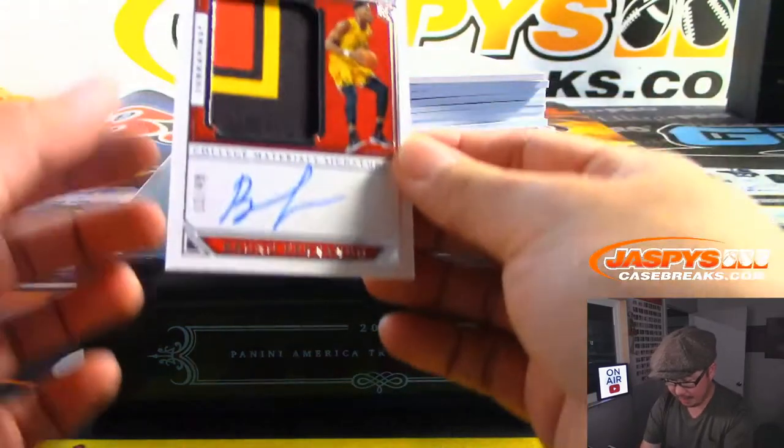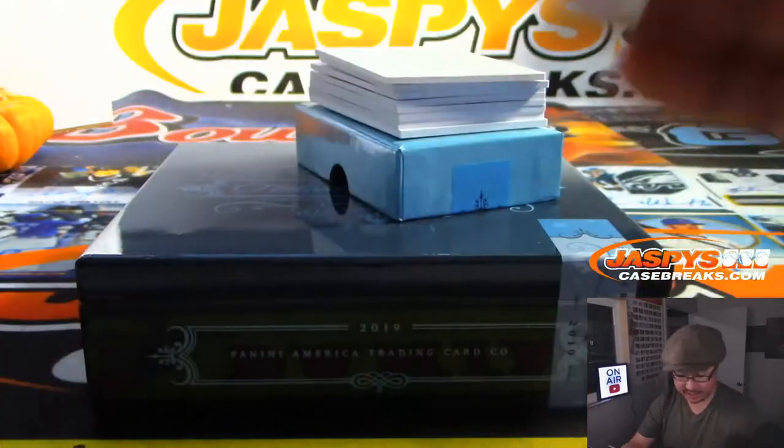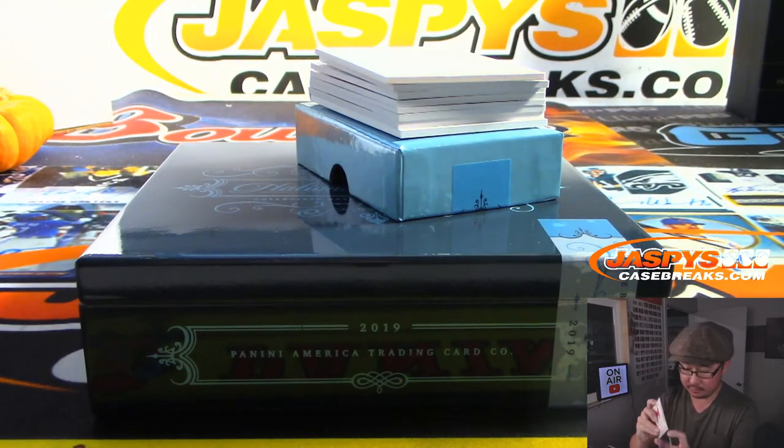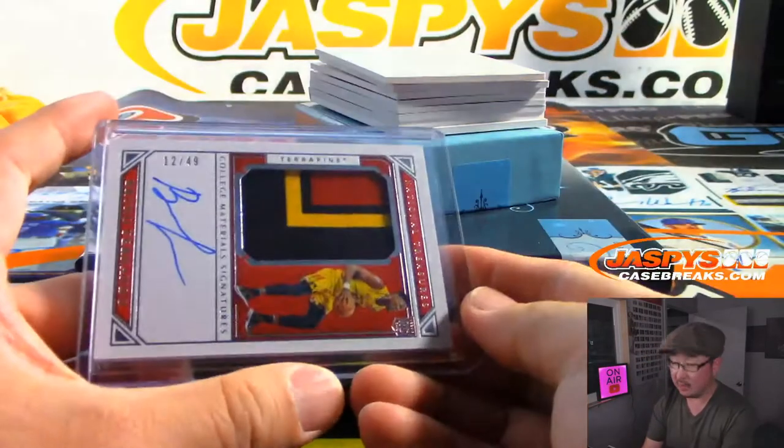We've got Bruno Fernando, who seems like he's one per box, 12 out of 49. A Terrapin.